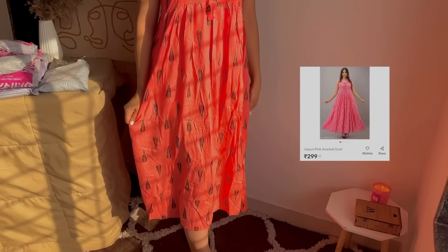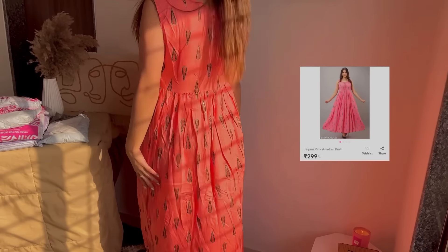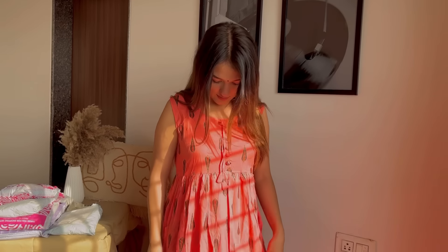Moving on to our next kurti — a pink Anarkali kurti, which I ordered in medium size. It's beautiful and comfortable, with a lot of wear potential. It's a loose fit, which could be a bit uncomfortable, but when I put it on I was pleasantly surprised — it looks good on me. It's a pink cotton kurti and it was only 288 rupees, so overall very nice.